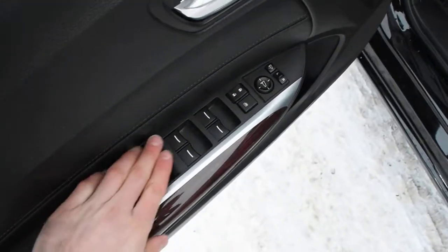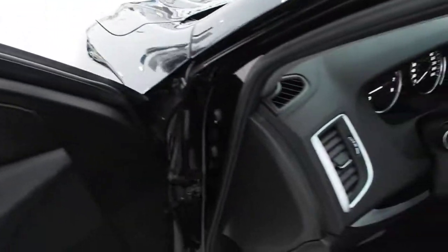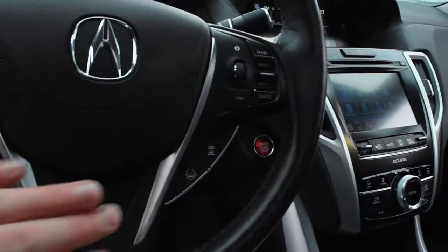Power controls with your power auto windows. Up top here, you do have a blind spot monitoring system. Now with your full Acura Watch technology, you do have your rear cross traffic alert, your collision mitigation braking, forward collision warning, lane departure warning with lane keep assist, and your adaptive cruise control.